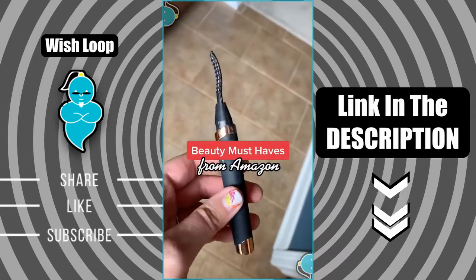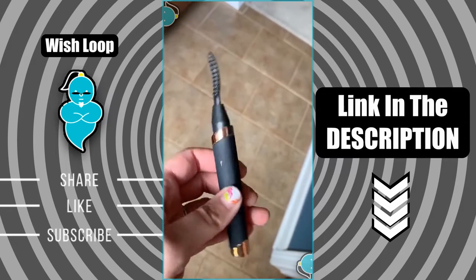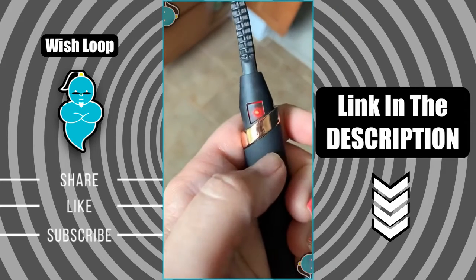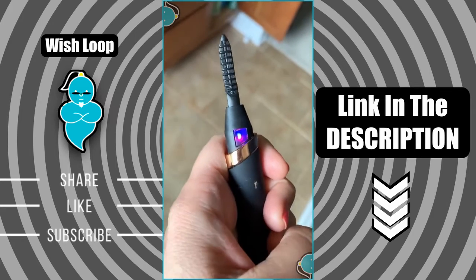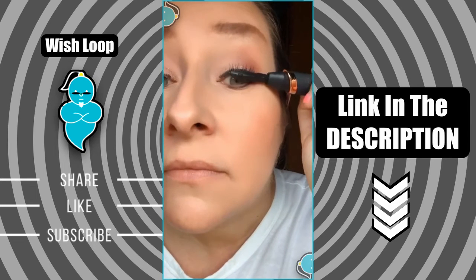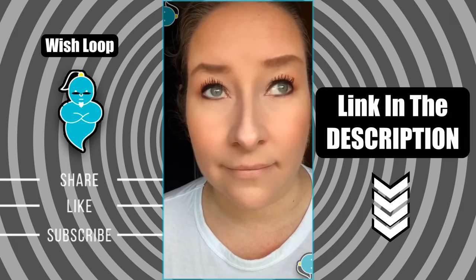Two beauty must-haves from Amazon. This rechargeable heated eyelash curler is a must-have for anyone whose lashes won't hold a curl or who has hooded eyelids. It has three temperature level settings and heats up in just eight to ten seconds. It charges via USB so no need for batteries. If you have hooded eyelids, your lashes tend to stick straight forward — this is a great way to give them curl without having to get a lash lift.